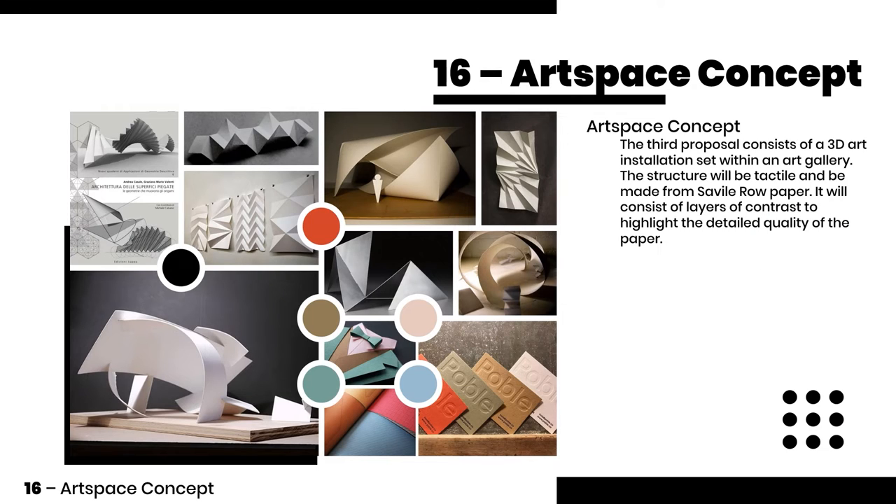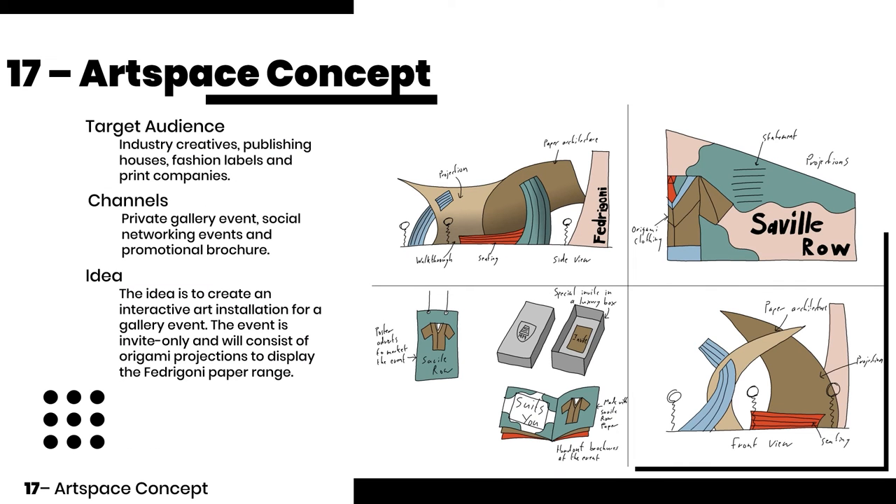The third proposal consists of a 3D art installation set within an art gallery made from Savile Row paper. The idea is to create an interactive art installation for a gallery event with origami projections. This is the concept I decided to take forward.